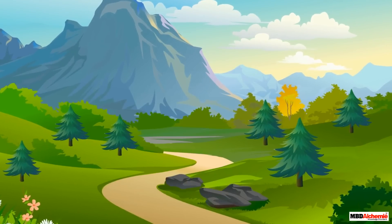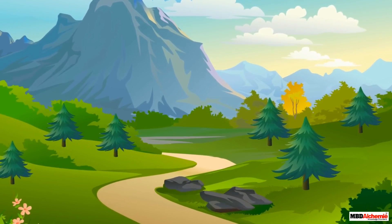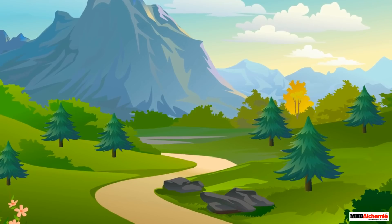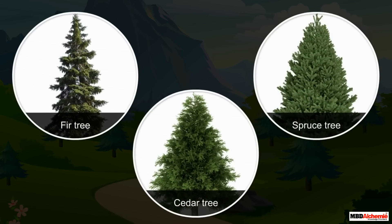Such cone-bearing trees like pine are also called coniferous trees or simply conifers. These are the adaptations that make it easy for pine trees to survive in hilly regions. Not only the pine trees, there are many other coniferous trees, like cedar, fir, and spruce, that have similar adaptations to survive in winter.